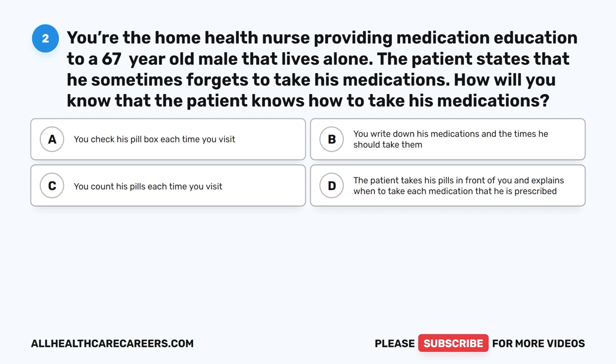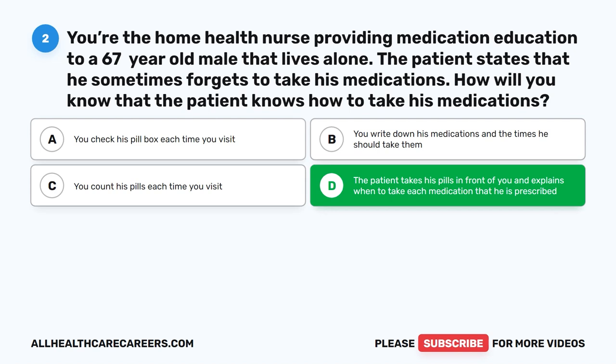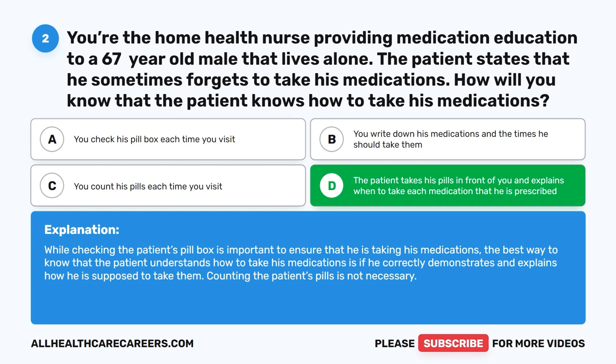The correct answer is D. The patient takes his pills in front of you and explains when to take each medication that he has prescribed. While checking the patient's pillbox is important to ensure that he is taking his medications, the best way to know that the patient understands how to take his medications is if he correctly demonstrates and explains how he is supposed to take them. Counting the patient's pills is not necessary.